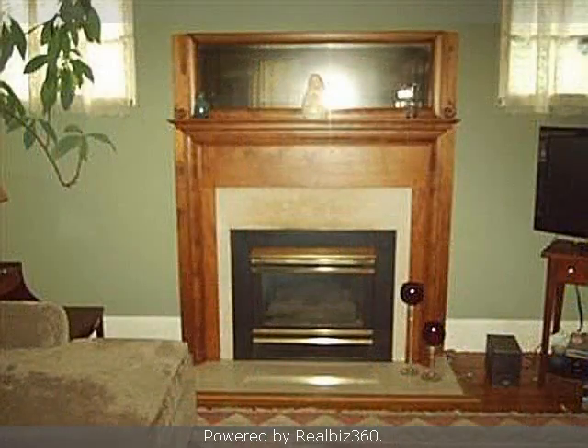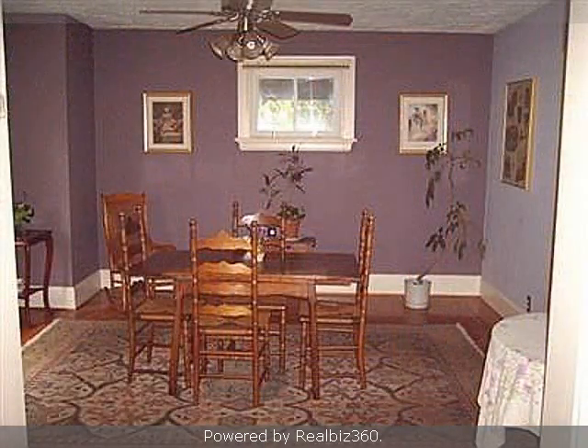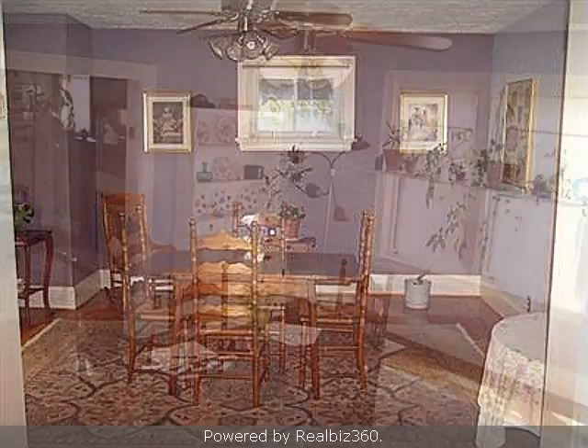On the outside, this property features a detached garage, a fenced yard, and a deck. This property is represented by Sarah Conlon with Huff Realty.